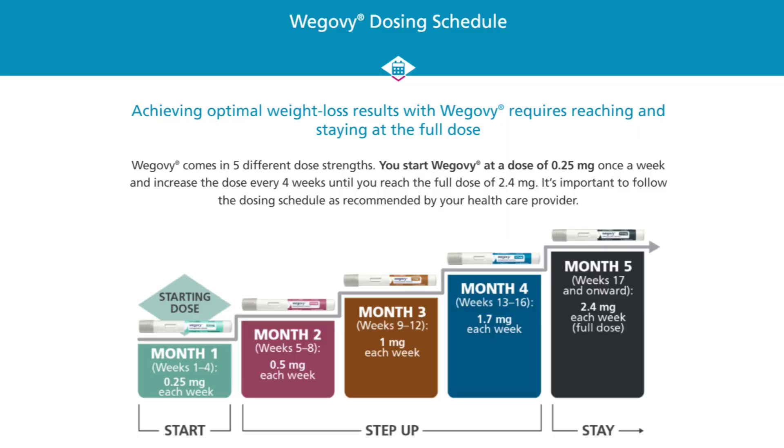With Wegovy, similarly you start on a 0.5 milligram dose and then increase every four weeks to 0.5 to one milligram, and then you have higher doses of 1.7 milligrams to 2.4 milligrams, which is a higher maximum dose than Ozempic.